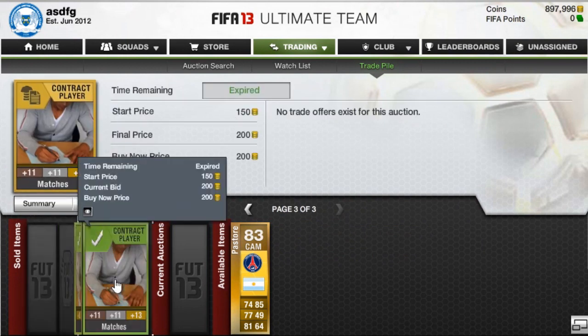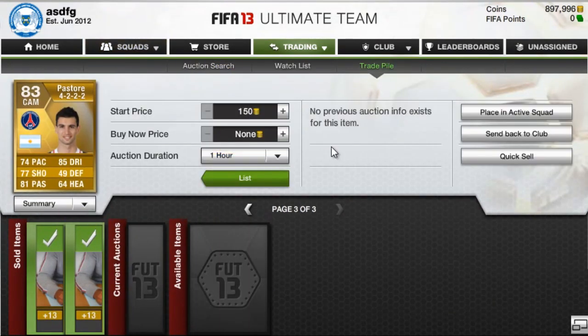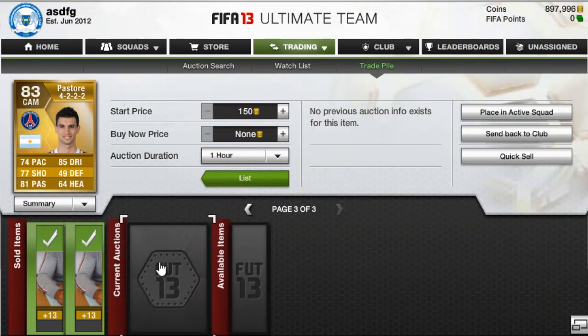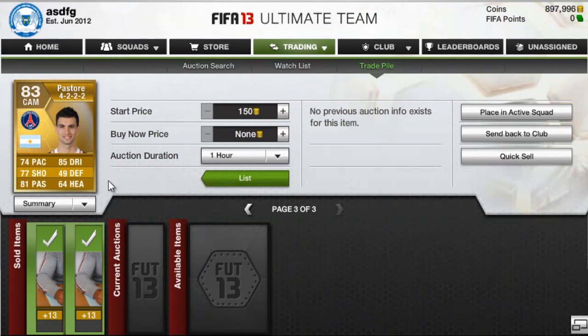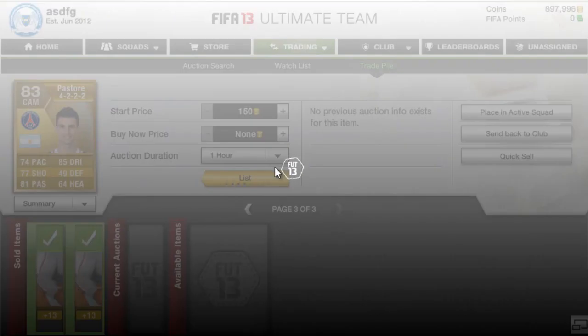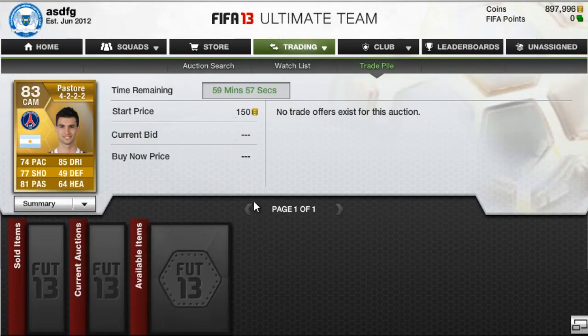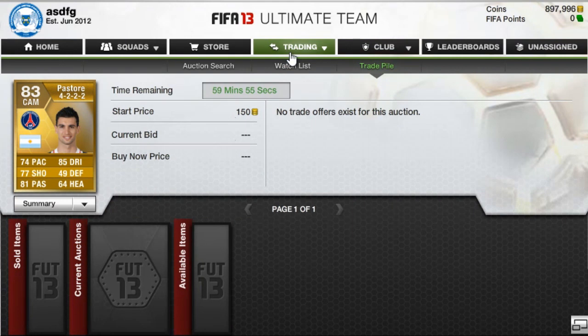I have a couple of contracts here, and then I have a Pastore which I actually got on my daily gift. If I got him yesterday he was still informed, so I almost got an inform on the daily gift. I'll probably just list him for 150 and see what happens. But yeah, let's move on to the watch list to see the players I have invested in this week.